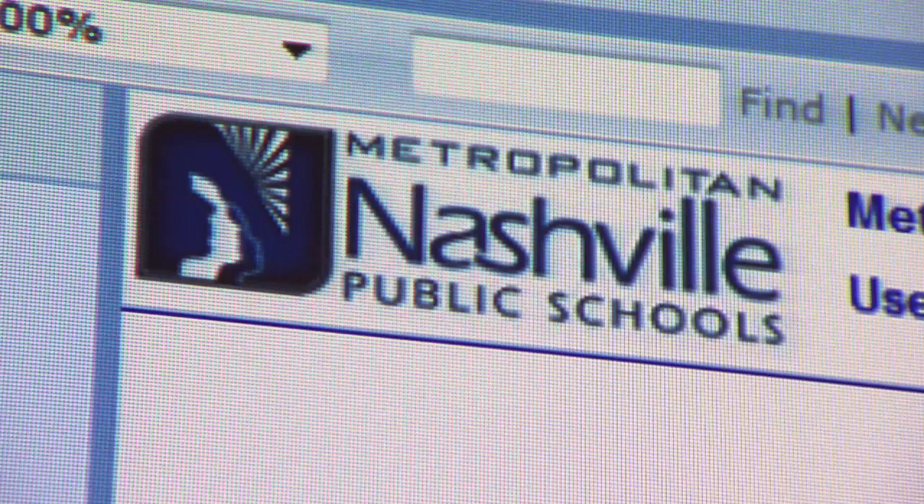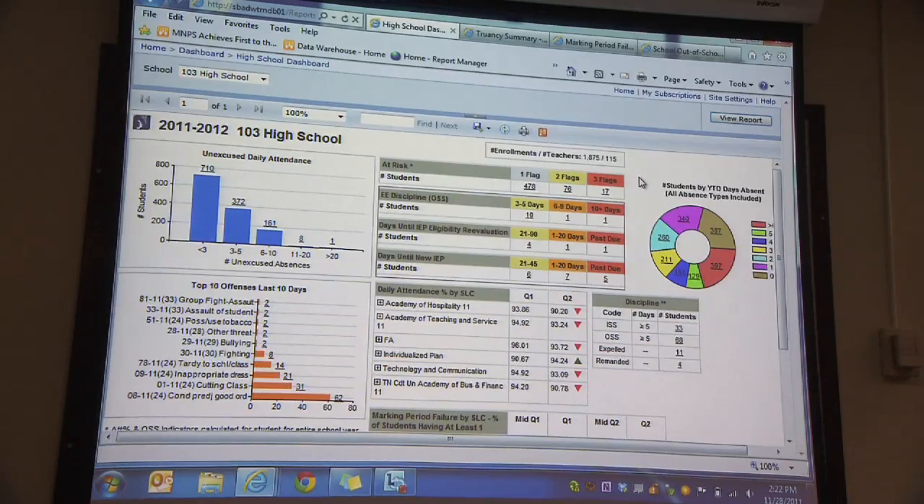Nashville is the only Tennessee school district to have this technology, which is funded by Race to the Top. Every piece of student information is entered here and updated every 24 hours.